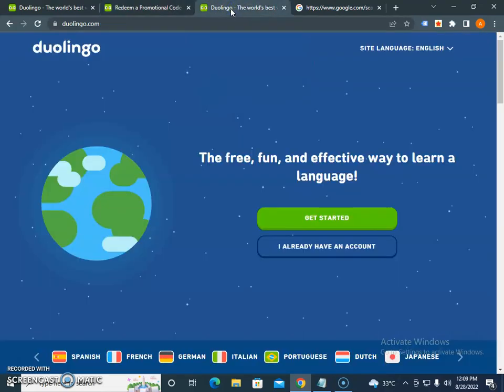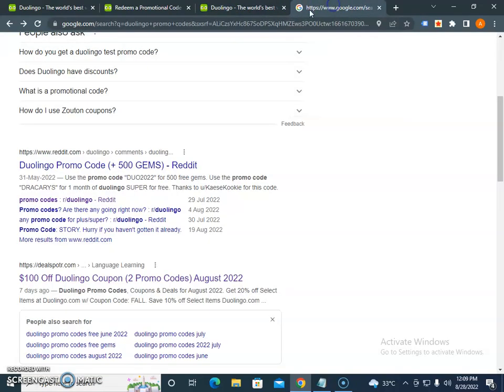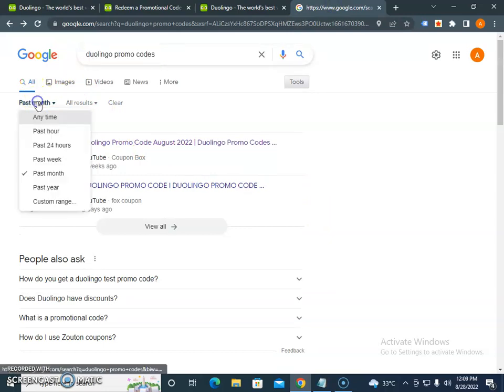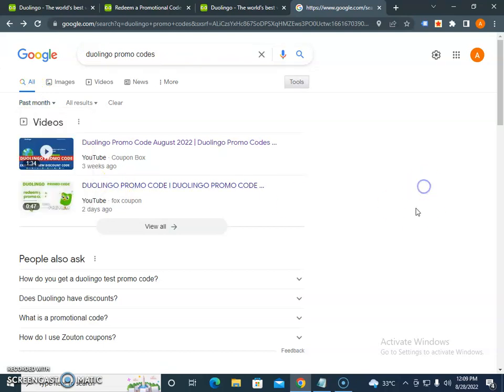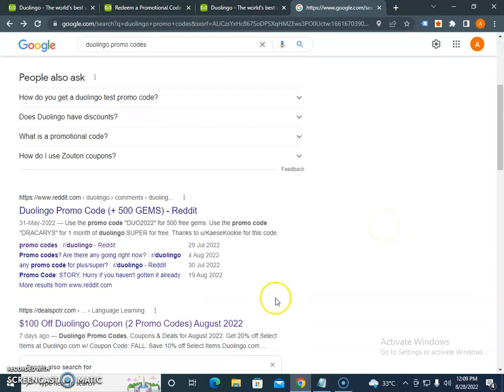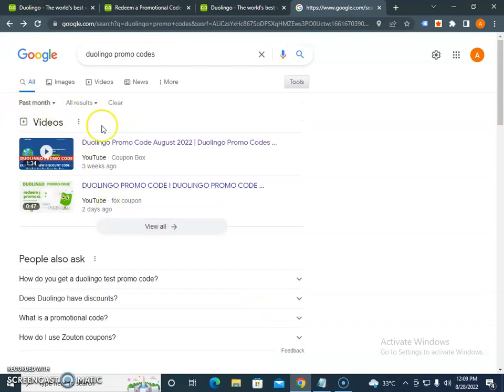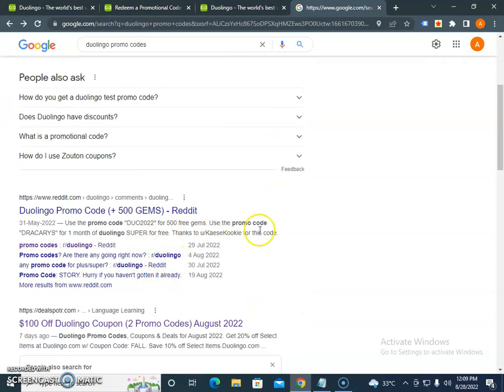Go to Google and search for 'Duolingo promo code' and then filter results by the past month. This way you will get a list of the most updated codes. There are different communities talking about active promo codes, so go to those communities and check them.